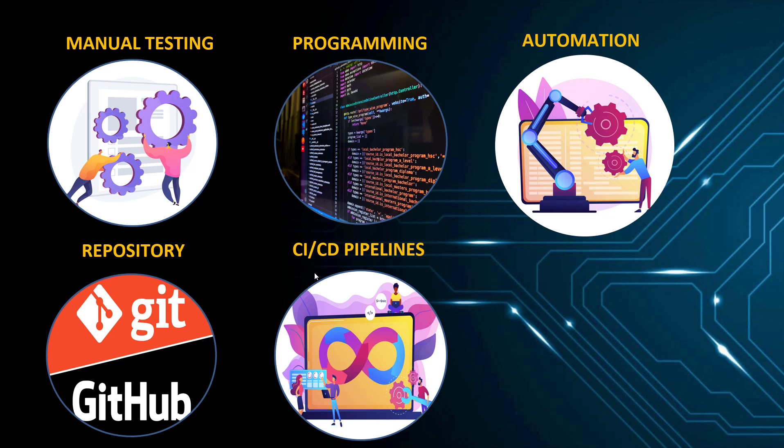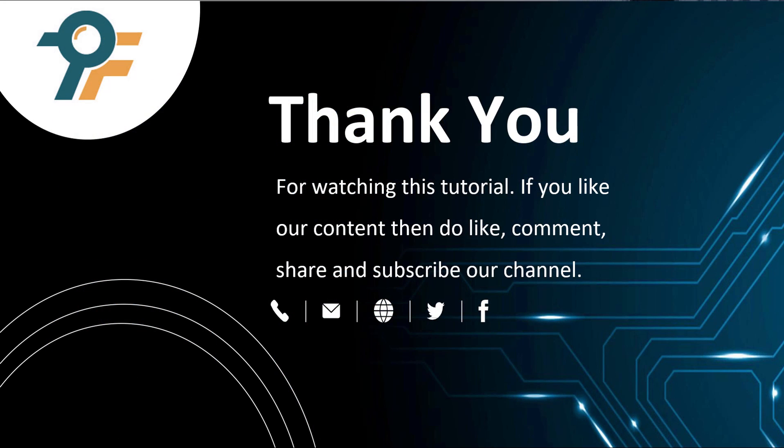First manual testing, then programming, then automation, then Git repositories, and finally DevOps. Thank you so much for watching this tutorial. If you like our content, please like, comment, share, and subscribe to our channel. Thank you so much and see you in the next tutorial.